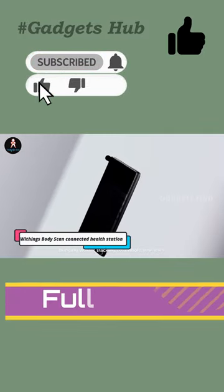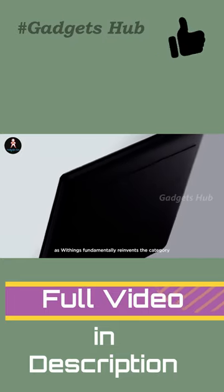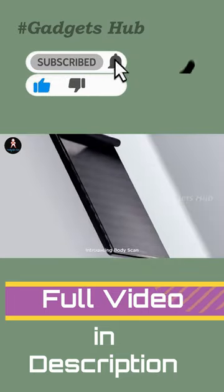Take your health into your own hands with the Withings BodyScan Connected Health Station. A revolutionary gadget, it can actually record a 6-lead ECG. This means it can assess your nerve activity and heart rhythm.